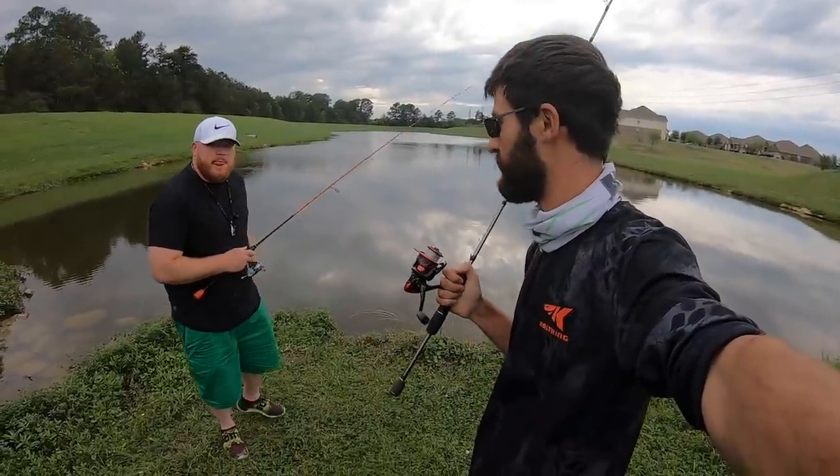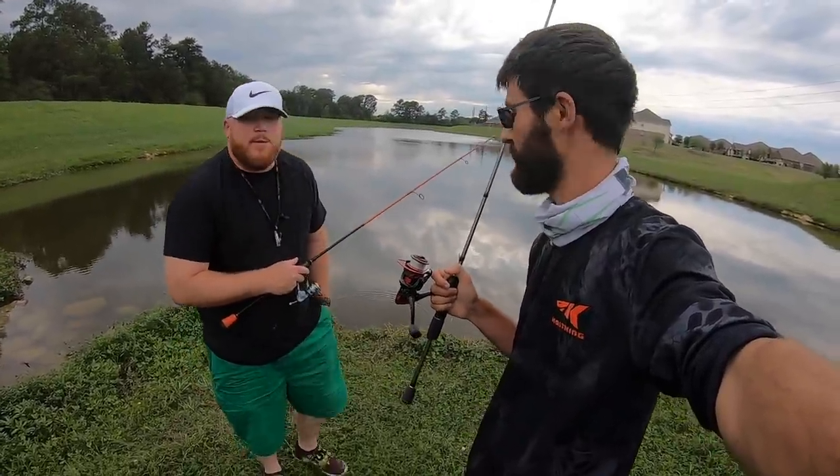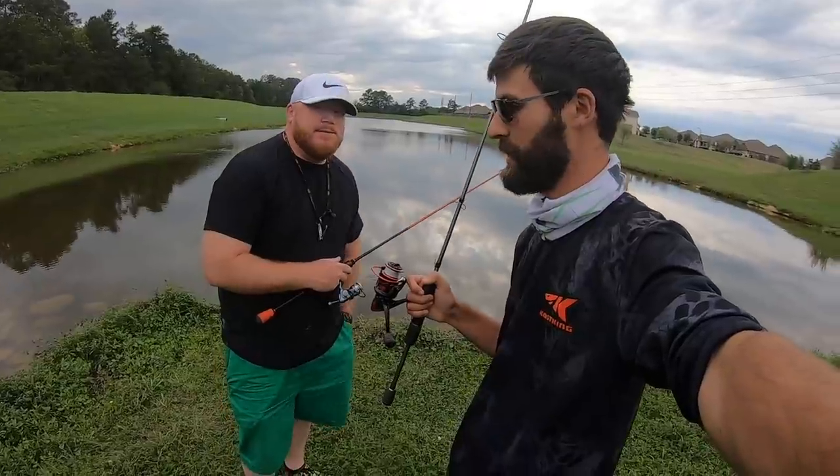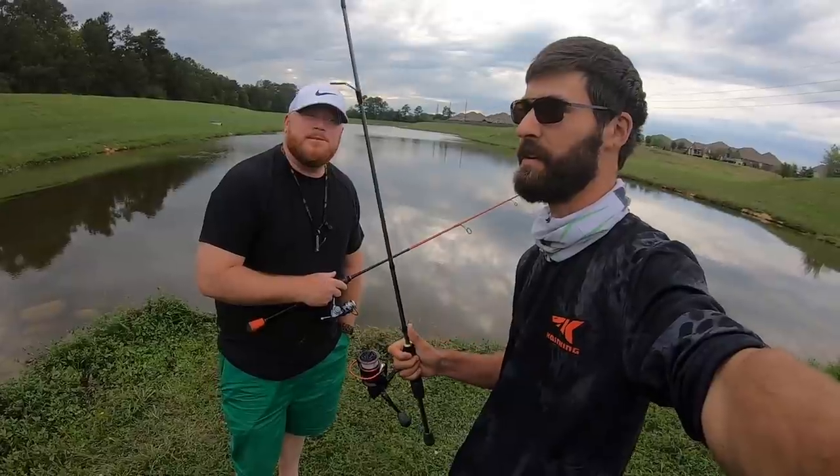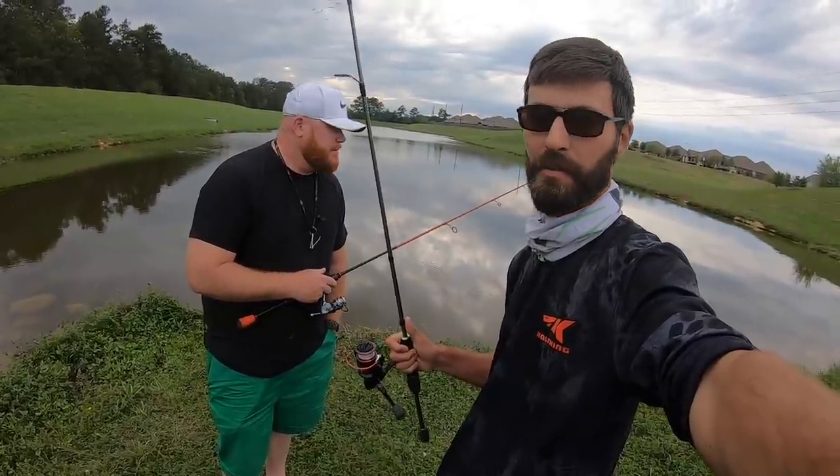Alright guys, welcome to another video. Me and Chris are out here at a pond that we recently discovered and all we've been catching is small crappie here, but lately, especially very recently, we have found a crazy pattern.